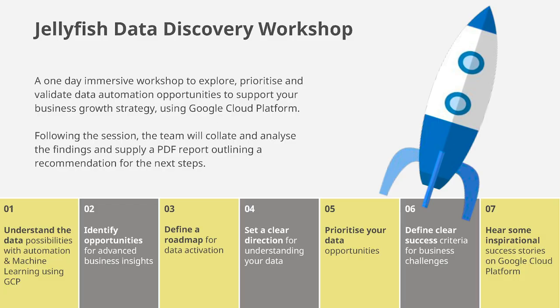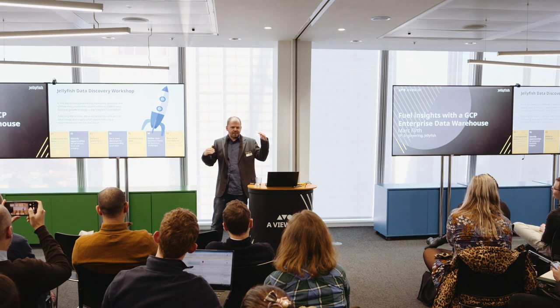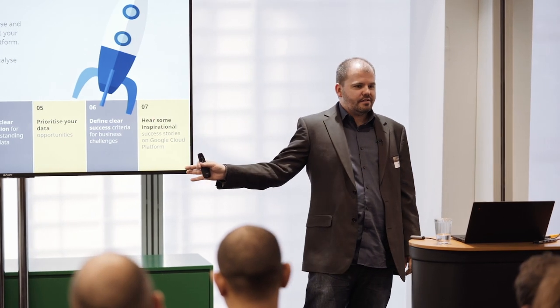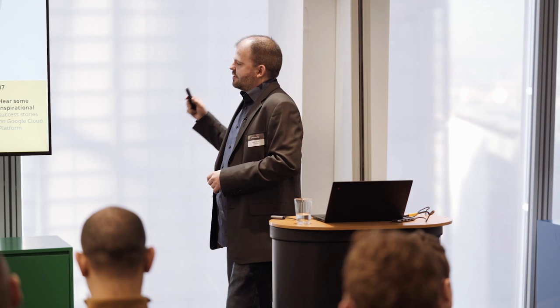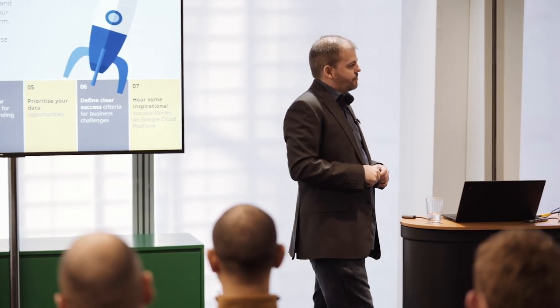This process of going from business challenges to the actual tasks you need to undertake is something we've packaged up into a workshop — this is my sales slide for the day. It's a one-day immersive workshop to walk you through understanding your business challenges, identifying a roadmap of tasks, defining clear success criteria, and looking at which opportunities will deliver the most value for the minimum effort. We also include some inspirational success stories.